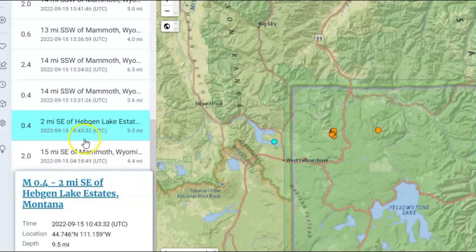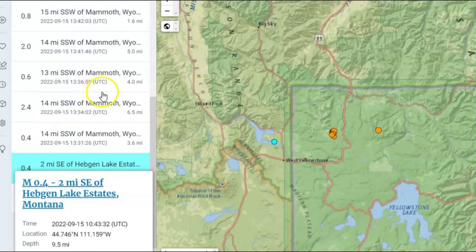The deepest one, which was supposedly a 0.4, they're saying was 9.5 miles below sea level. If you really think about it, Yellowstone is about a little more than 26,000 feet above sea level, and all earthquakes are measured from sea level. So these are really deep earthquakes if you're going from the crust of the Earth down.